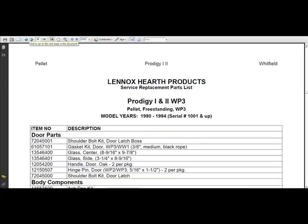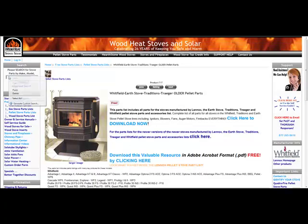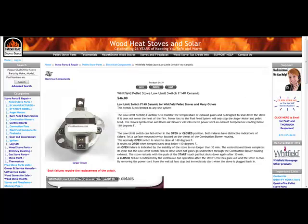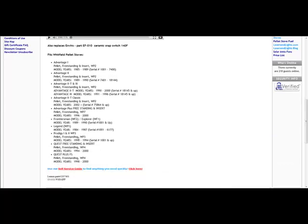For the purpose of the video, I'm going to assume the stove is starting up, running for 5 to 10 minutes, and then shutting off — which is a pretty typical symptom of a low limit disc being bad. I'll copy and paste the part number right off the parts list, go back to the website, and paste it into the search box. This brings up the Whitfield pellet stove low limit switch, 140-degree ceramic. We confirm by checking the picture — looks the same — and we could also confirm by watching the video. Here we have all the models it fits, including the Prodigy WP3, so this is the proper snap disk for our stove.